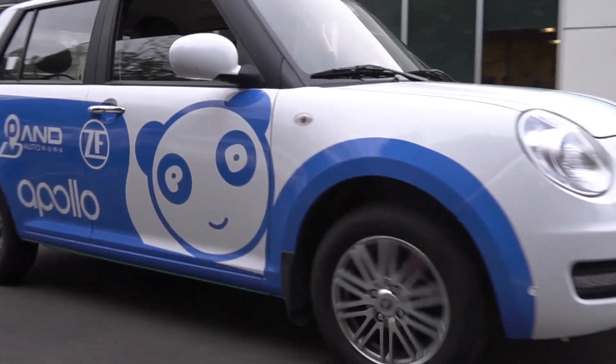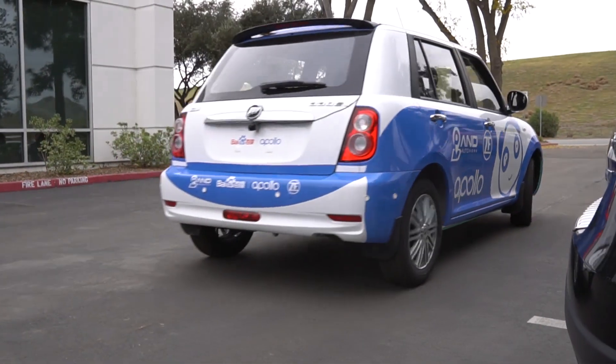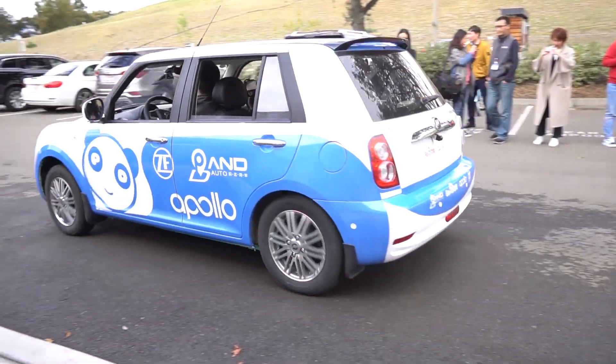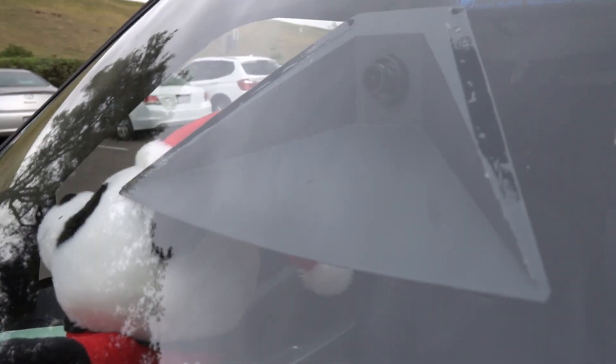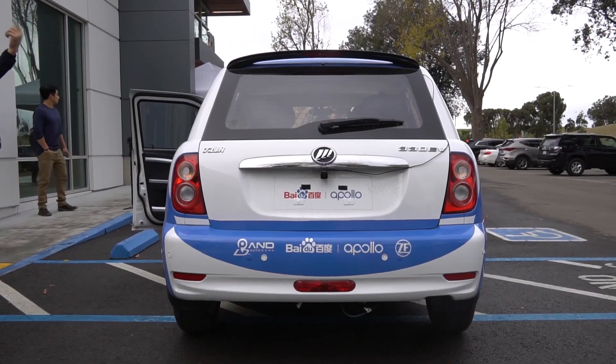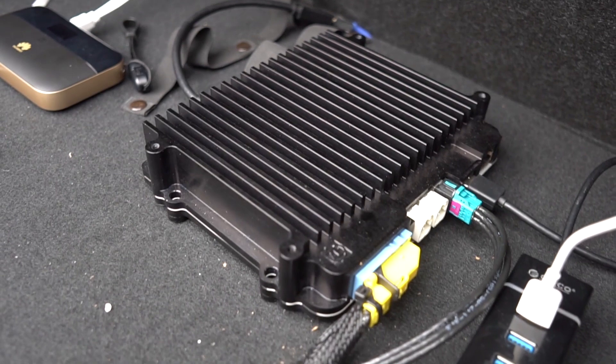The ZF Pro AI is a tiny supercomputer, and all it needs to run level 4 and 5 autonomous drive are the car's standard environmental sensors and two cameras. There's one on the front — you can see it in the window — the other is peeking out of the rear. This used to take a whole trunk of computers to make happen. Now it's just this tiny box.